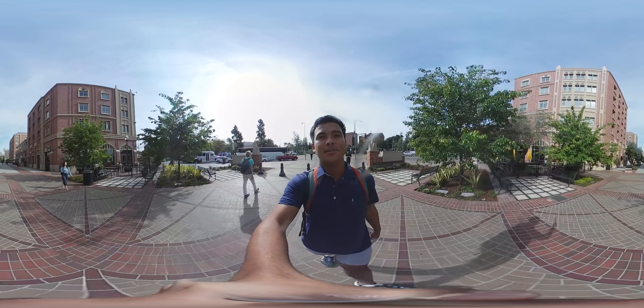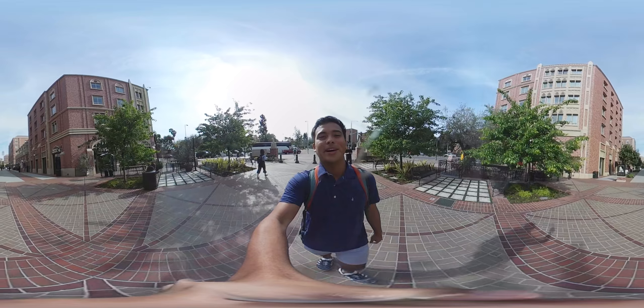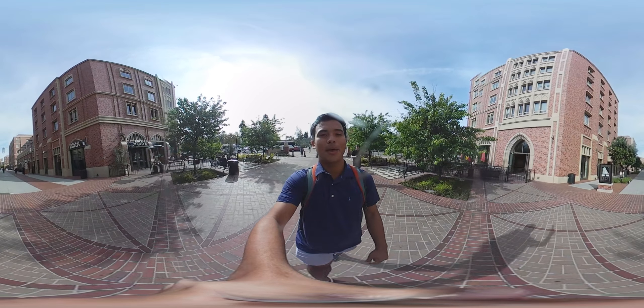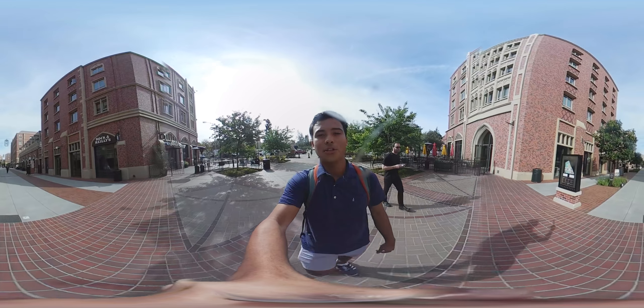On my right hand side, you'll see one of my favorite places to eat, Rock and Riley's. I'd highly recommend the nachos. On my left, you'll see me walking past the Butcher, Baker, and Cappuccino Maker, one of campus's best brunch places. Make sure you try the lattes.